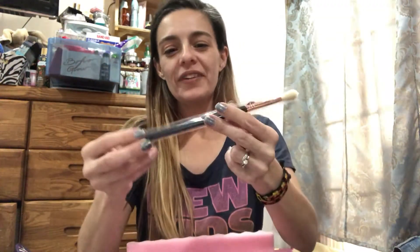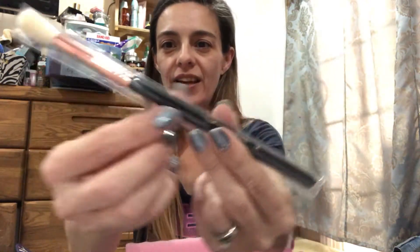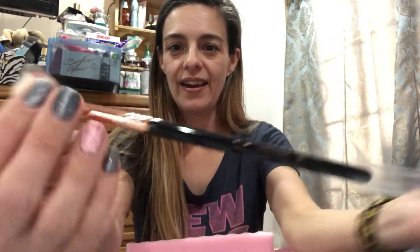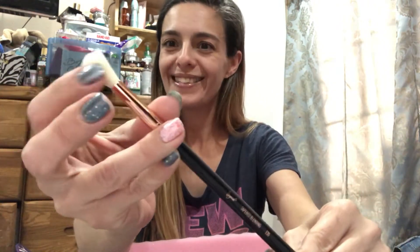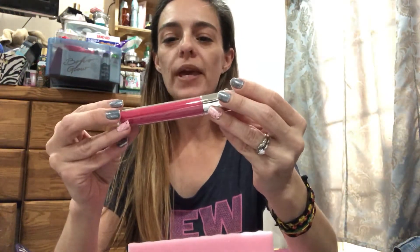Moving on, we have a Sigma tapered blending brush, and I'm pretty excited — this is my first Sigma makeup brush. I'm really excited to give that a shot.